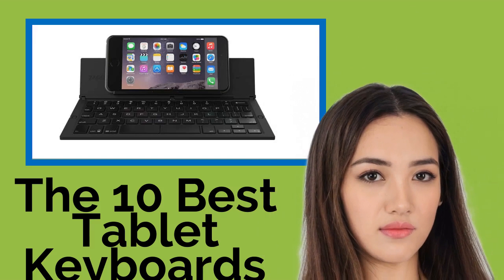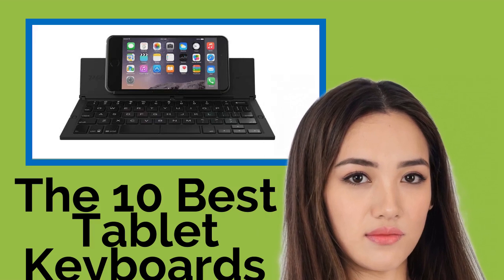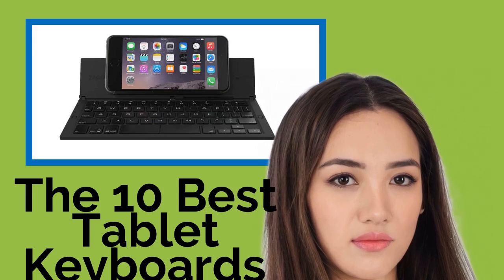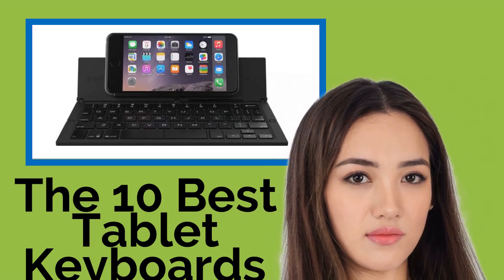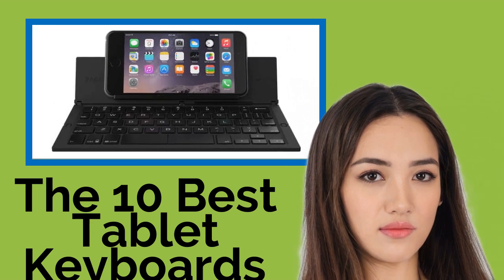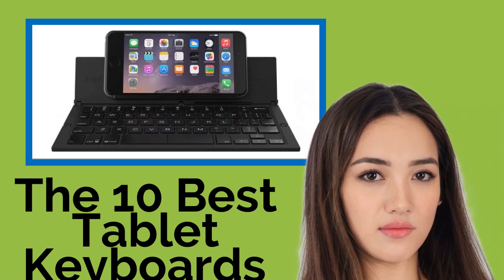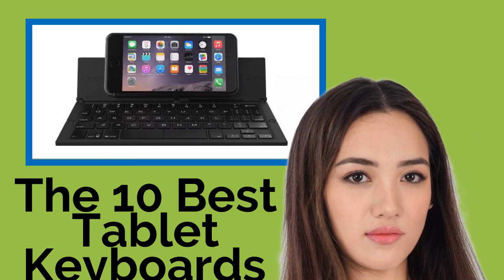The 10 Best Tablet Keyboards. When you need to do some extensive typing, web browsing, or number crunching on your mobile device, the touchscreen simply won't cut it. These tablet keyboards are almost universal in their connectivity and can turn any smartphone, iPad, or Android tablet into an effective workstation, so you can stay productive while out of town without having to lug along a full-size laptop.